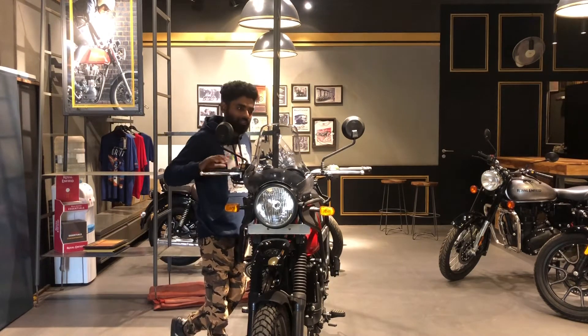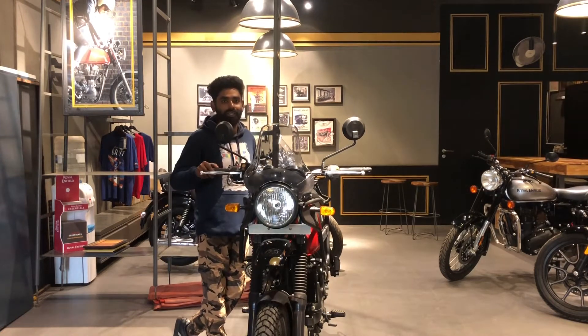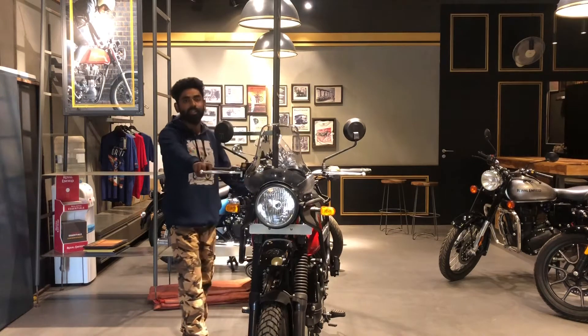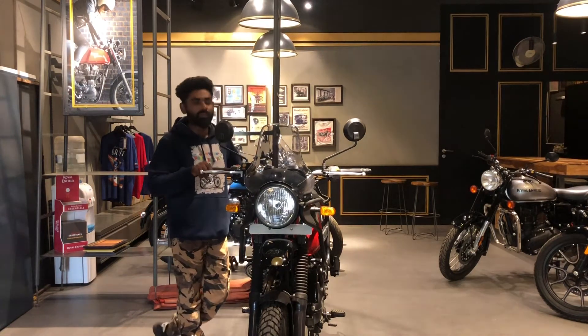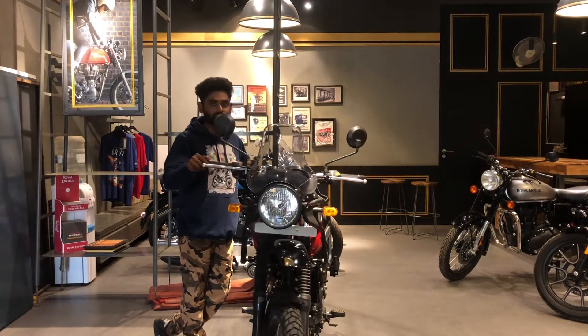The bike will only grow from here — I can guarantee it. The CEO of Royal Enfield has made a commitment this year that they will make changes and improvements to the model.